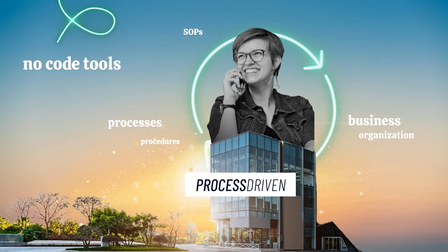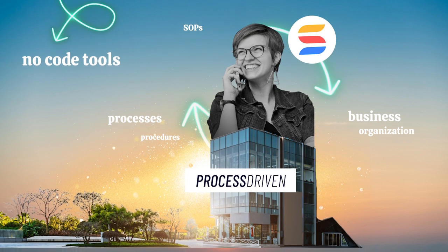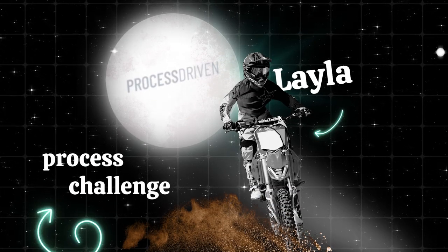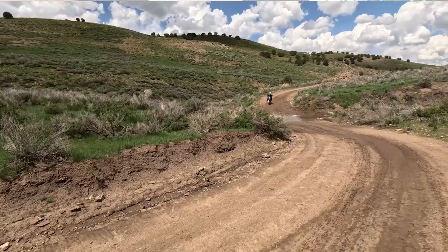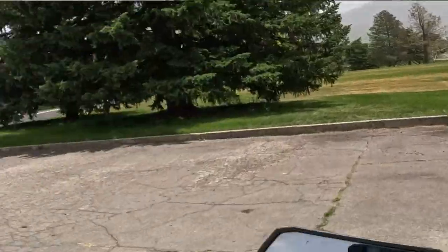By day, I help organizations use no-code tools like SmartSuite, the sponsor of today's video, to organize their operations. But by night, I'm facing a little bit of a process challenge of my own. This season, I've gone really headfirst into the world of learning how to ride an ADV slash dual sport motorcycle. That means learning how to ride, but also more importantly, learning how to maintain this new vehicle that is a whole new world to me.